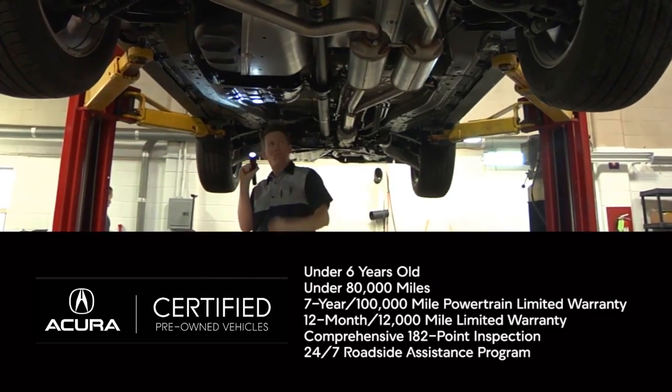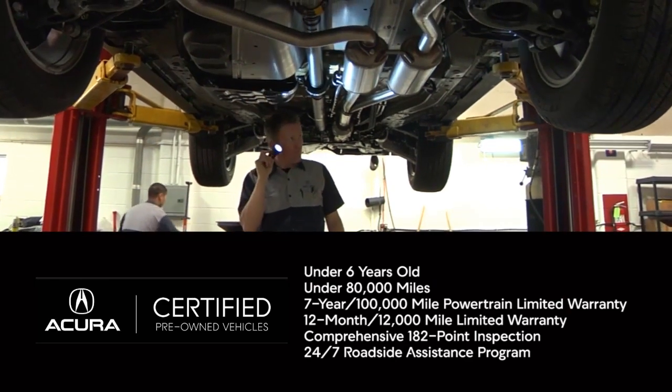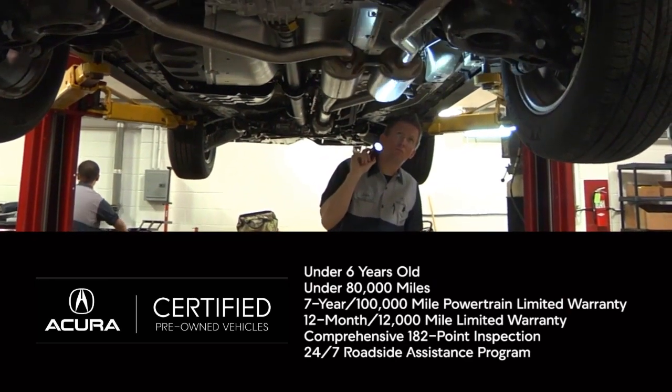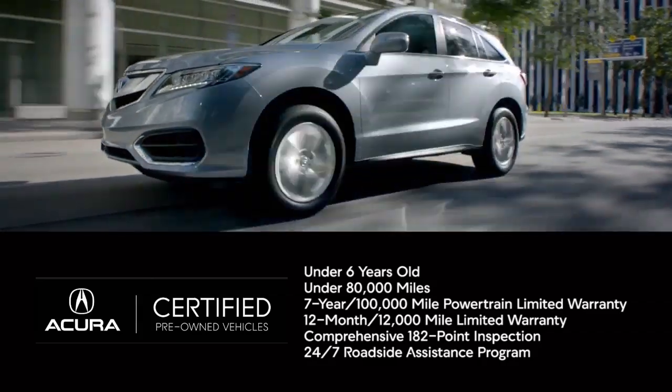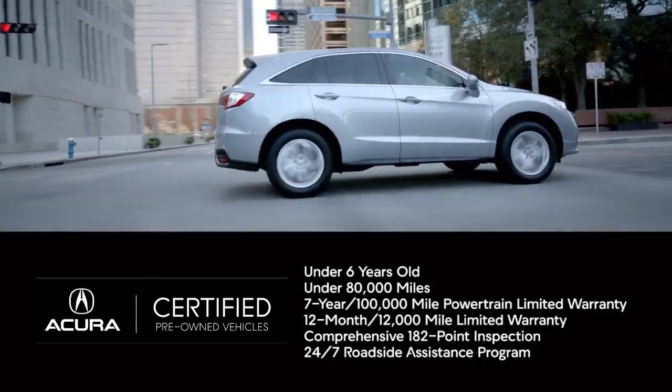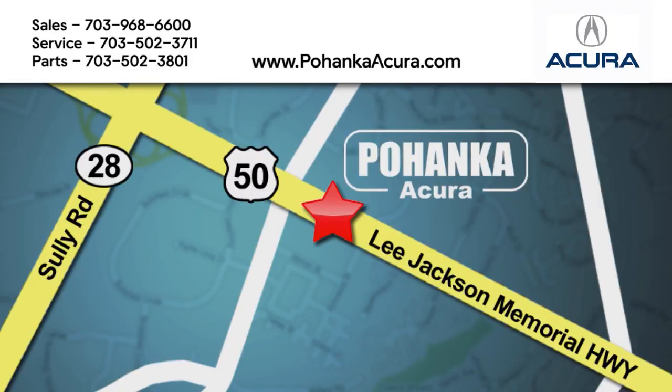Every Acura Certified Pre-Owned vehicle undergoes a thorough 182-point inspection process. Comes with a 7-year, 100,000-mile powertrain limited warranty, 24-hour roadside assistance, and more. Come check out the selection.